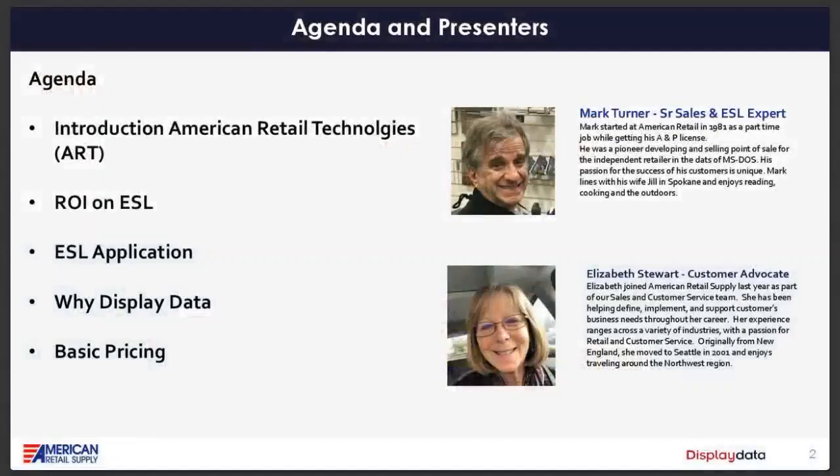Let's go over our agenda for the day — we might diverge from it based on questions. A few housekeeping items: attendee mics have been turned off to keep things quiet. If you have questions, you can email us, or there should be a chat box on your right-hand screen — feel free to ask questions anytime. We will have a Q&A session at the end.